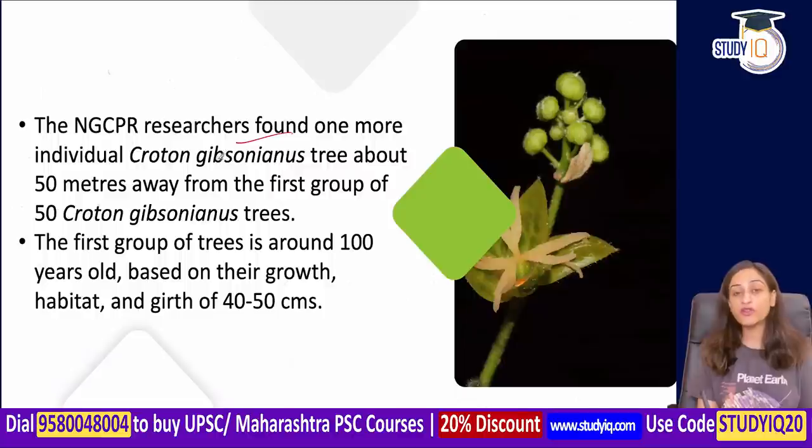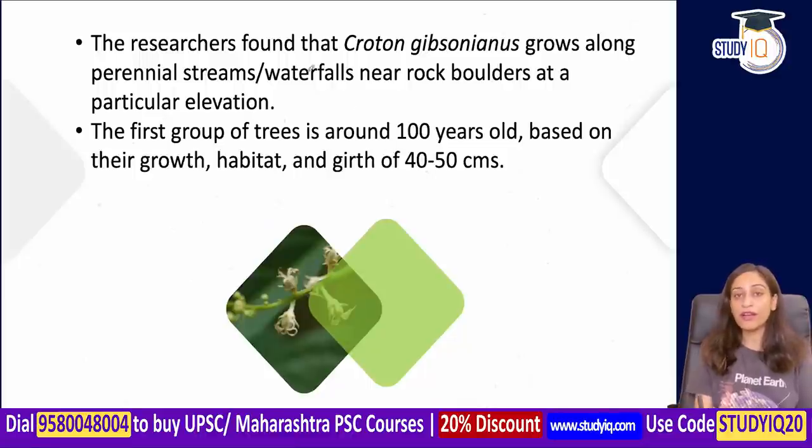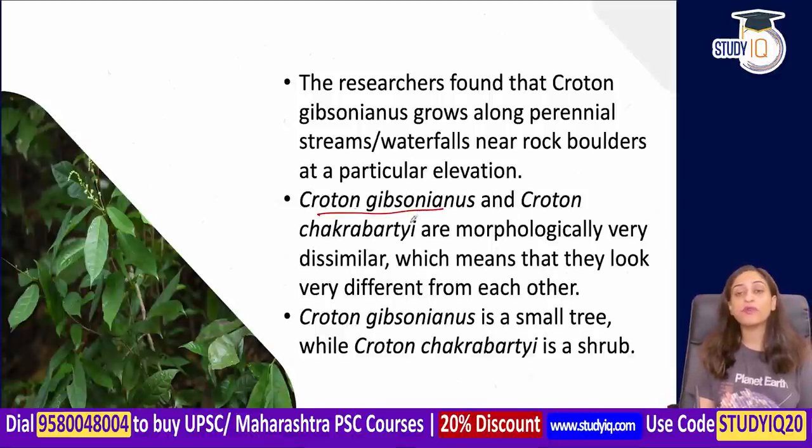NGPCR researchers found about 50 trees together in one location. Around 50 meters away, they found a first group of Croton gibsonianus growing differently — estimated to be around 100 years old based on its growth, habitat, and girth. Morphologically, Croton gibsonianus and Croton chakrabartii are also visually different: gibsonianus is a small tree, while chakrabartii is a shrub.